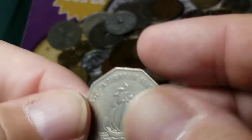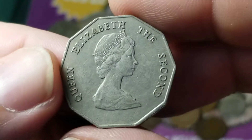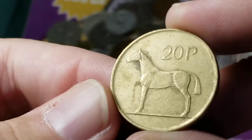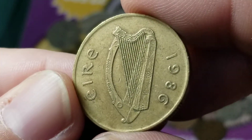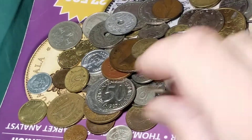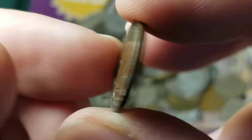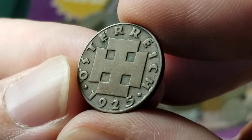Here is from East Caribbean States — a $1 coin with Queen Elizabeth on it. Another one from Ireland, the 20 pence showing a horse. Another one from Austria — here is a 2 Groschen, 1925, Osterreich.